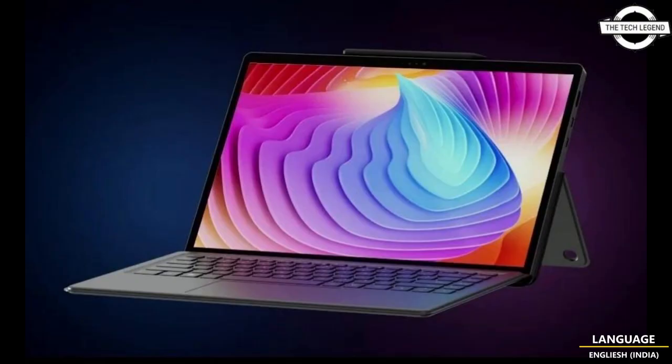The display offers a fast 165Hz refresh rate, complete coverage of the DCI-P3 color space, and a maximum brightness of 500 nits. Furthermore, the touchscreen is highly responsive and supports MPP 2.6 stylus technology, providing suitable sensitivity for natural handwriting with the stylus.